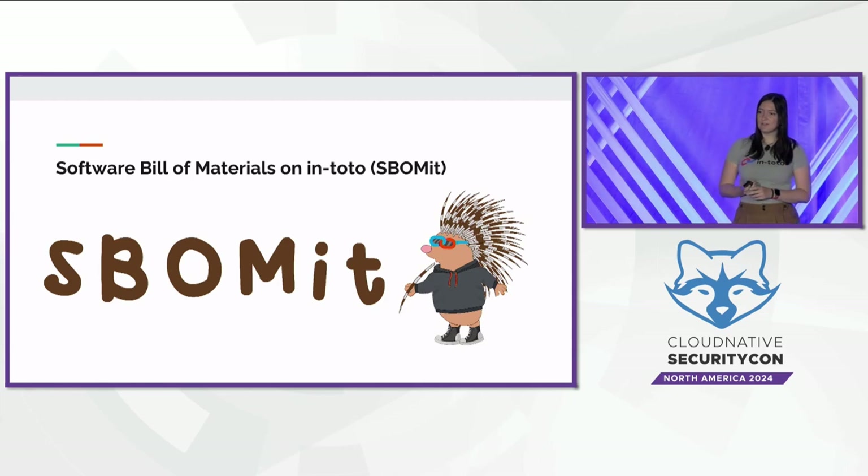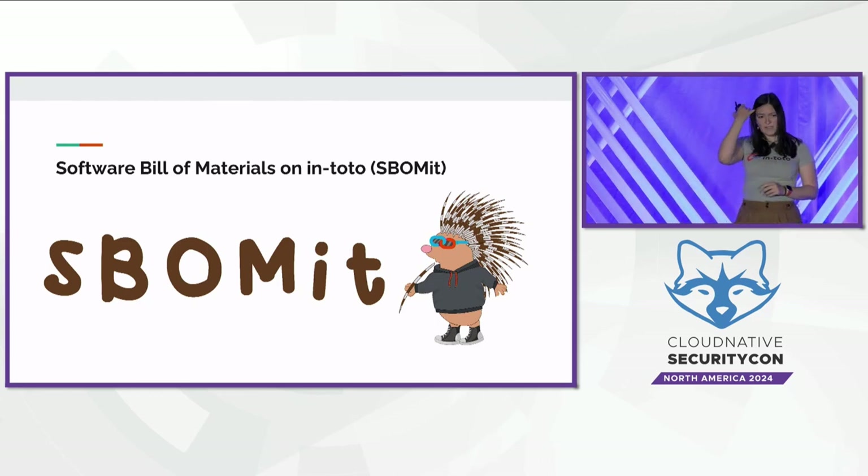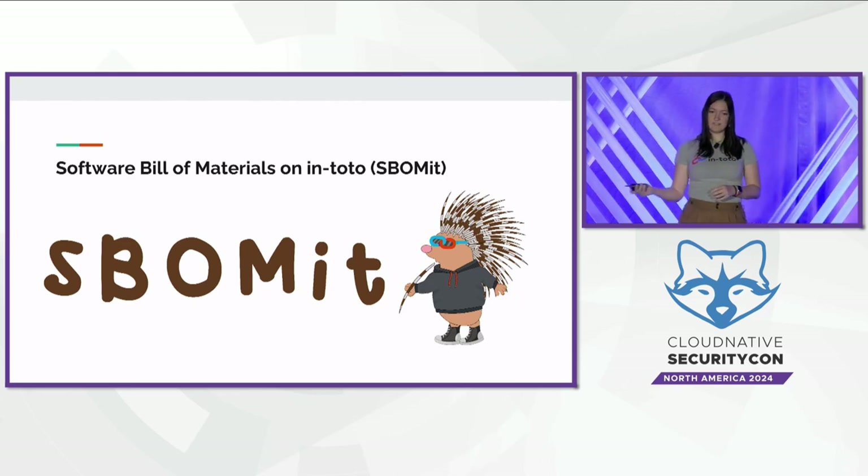The first example is a project called Software Build Materials on Intoto, or SBOMit — a specification that allows projects to generate Intoto attestations and use them to build an SBOM with additional verification information. It works independently of the actual SBOM format used, so you can use any of those different specifications. This combines the benefits of Intoto with SBOMs, so a project can generate attestations about what happened in the supply chain and simultaneously use those attestations to create an SBOM showing all the different dependencies.